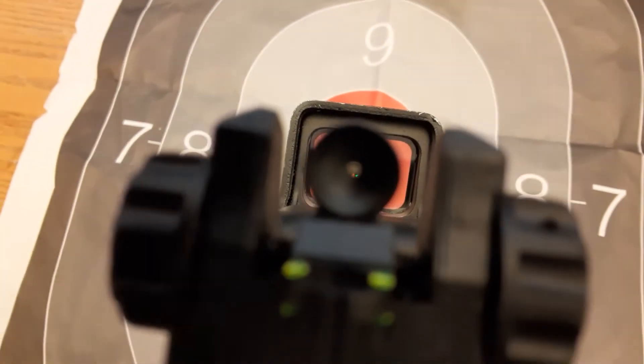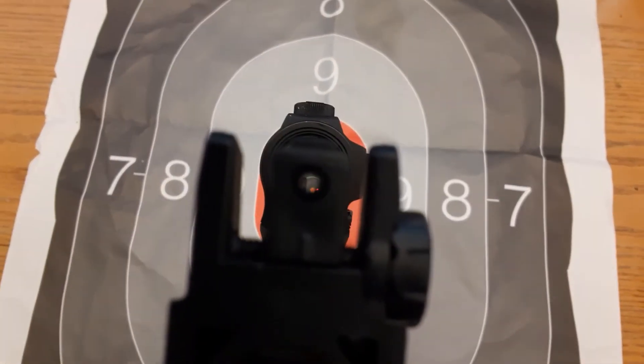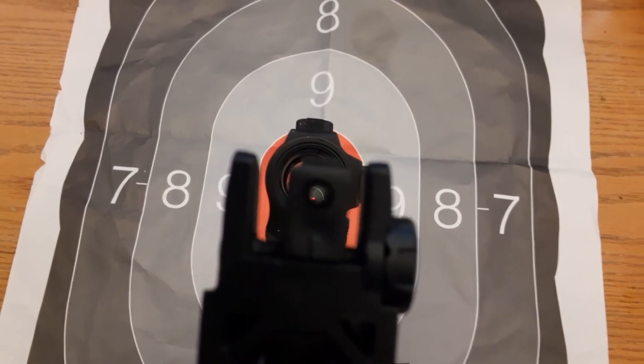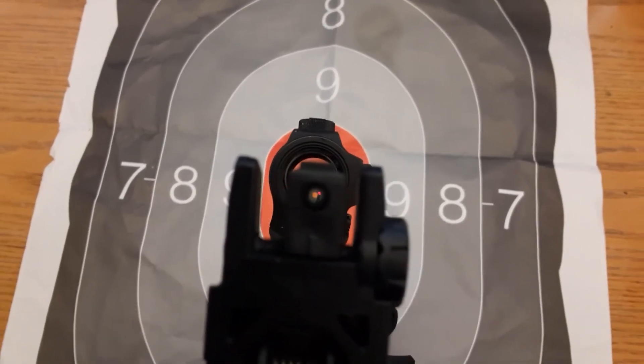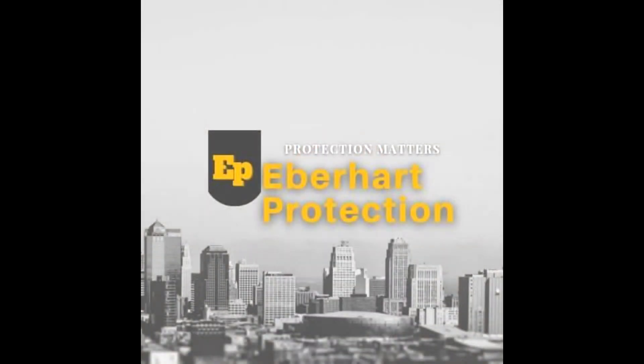Absolute co-witness — right in the middle. Lower third — dot sits in the lower third of your sight. And that's absolute versus lower third co-witness. Thanks for watching.